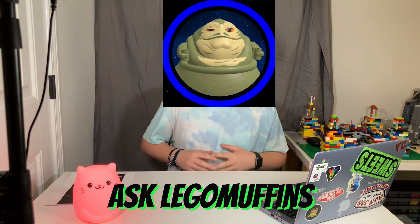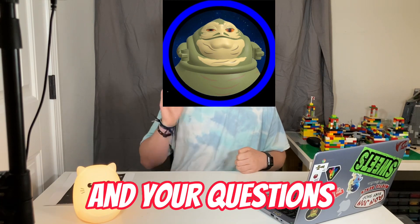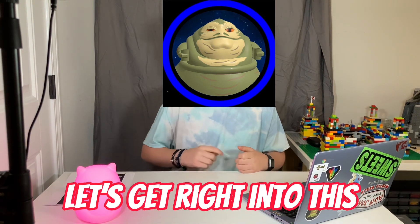Welcome to the first ever Ask Lego Muffins. This is where we dive into the comment section and answer you guys' questions. Let's get right into this.